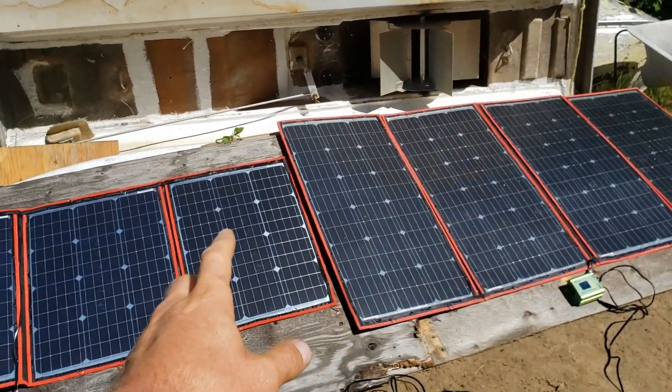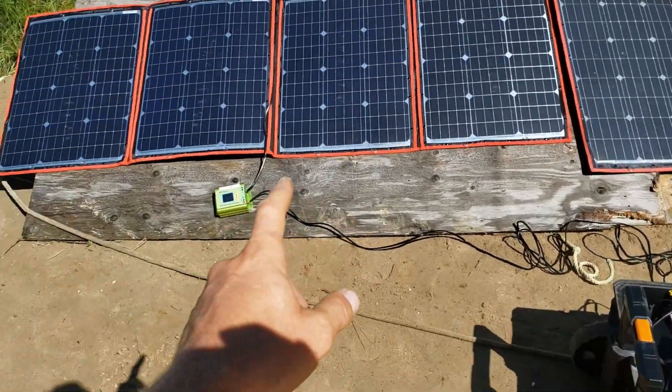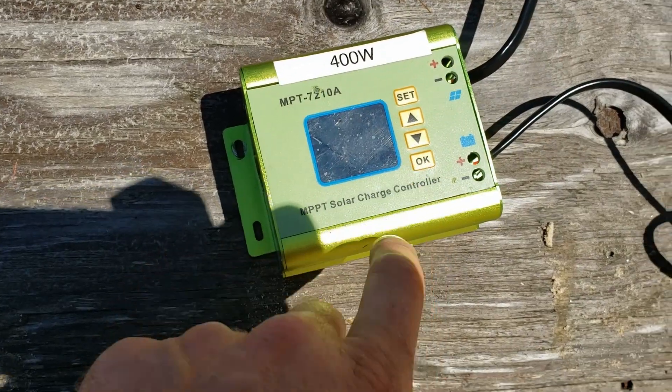These are great solar panels but the problem is they're 12 volts and the system is 24 volts, so I have to use these boost charge controllers which are not very efficient.